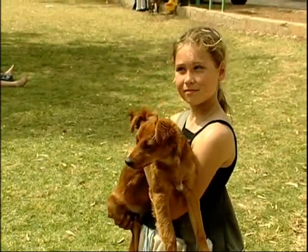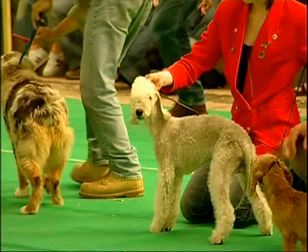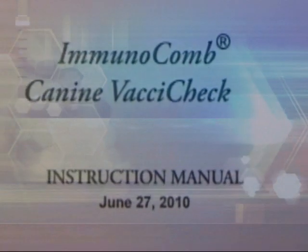Biogal sincerely hopes that this tool will reduce over-vaccination and the subsequent possibility of adverse events. Please refer to the Vaxicek instruction manual for a detailed and precise explanation.